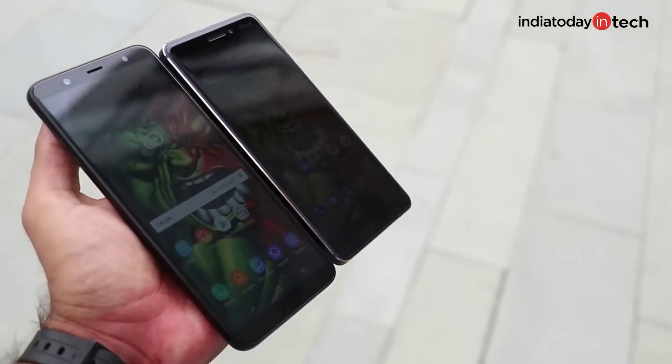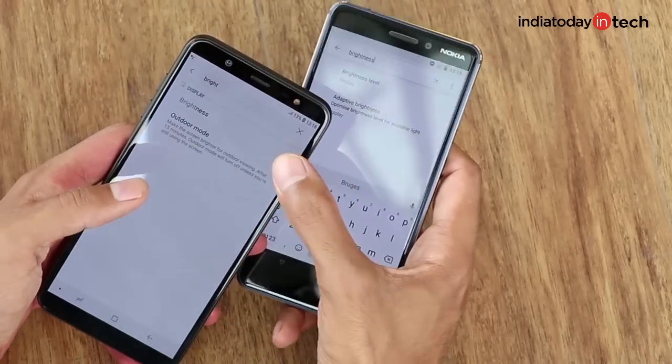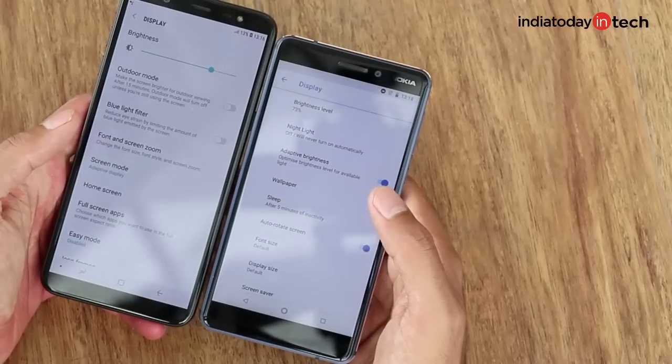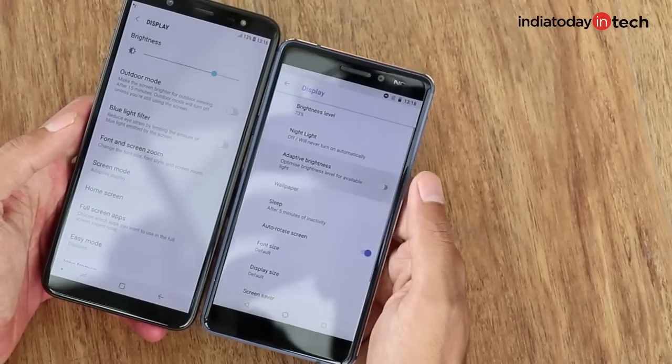Another thing about the display that irritated us a lot is that the Samsung phone does not have an ambient light sensor, which means the phone does not adjust the brightness automatically. It's a very common sensor, and it's very stubborn of Samsung, when it comes to its J series, to not put an ambient light sensor on this phone.